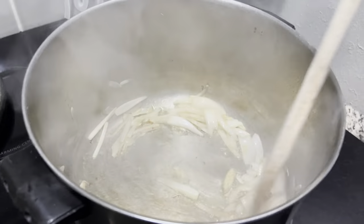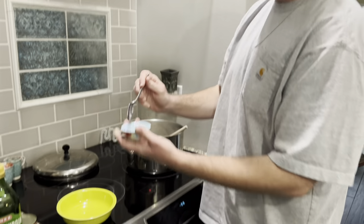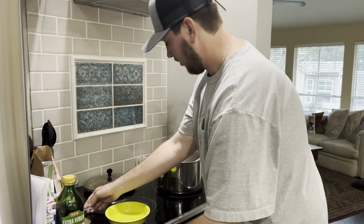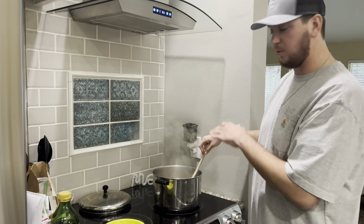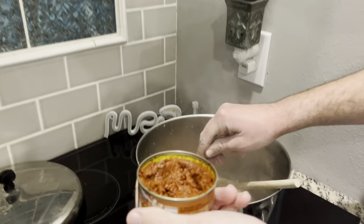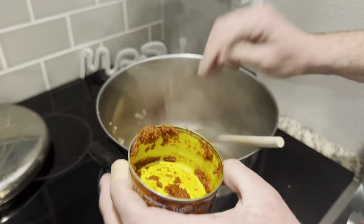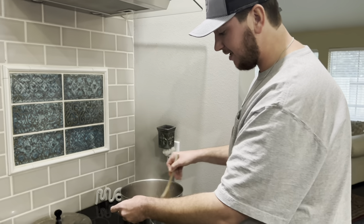The shallots are turning translucent — let's add the garlic, nice scoop straight into the pot, and all of our ginger. Give that a stir and let it come together — only about 30 seconds to a minute; you don't want the garlic and ginger to burn. Next we're going to add the curry paste — I've never had any other type of curry besides yellow, but yellow curry has a really nice sweetness and it's not too spicy.